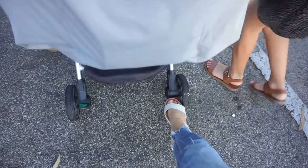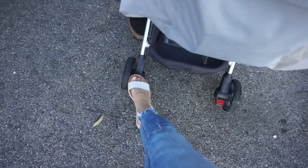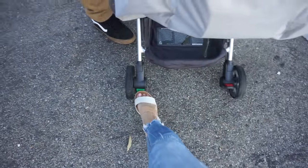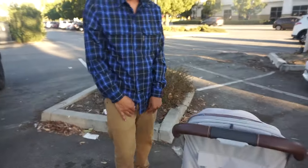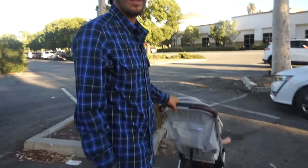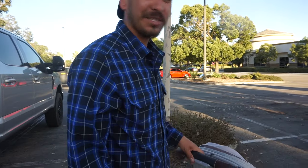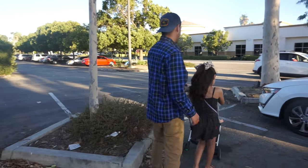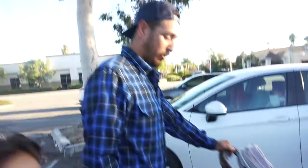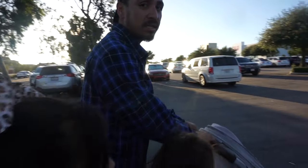I want to show you guys how it has pedals — a red one to lock it and a green one to unlock it, which I really like. Especially when you're wearing sandals, you don't have to struggle like with other strollers. It's so lightweight that it just rolls on its own. Not only that — the wheels are really high quality so it rolls very easily.